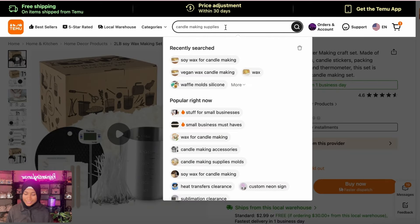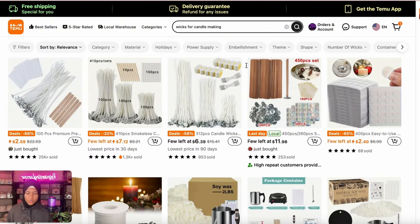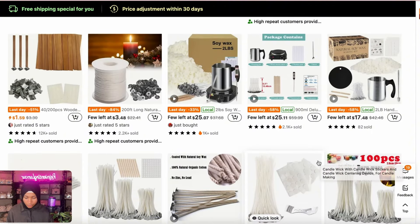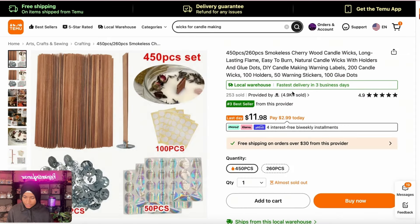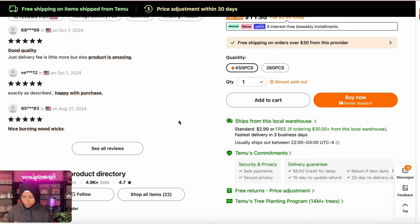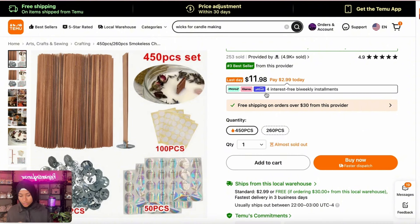Next you're going to need wicks. What kind of wick do you want — wooden wicks or the regular ones? Temu does have wooden ones. The wooden wick looks more elegant and more expensive, and you can probably charge more with it. Reviews say 'good quality, happy with nice burning wood wicks.' You get 260 pieces for $6, or 450 pieces for about $12. We're going to go for the wooden wicks.